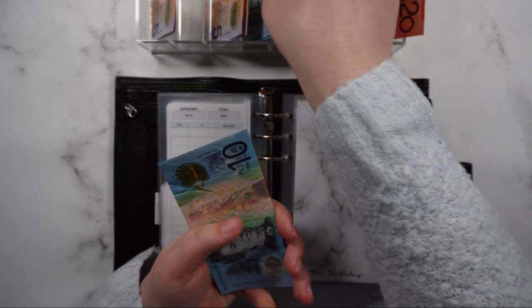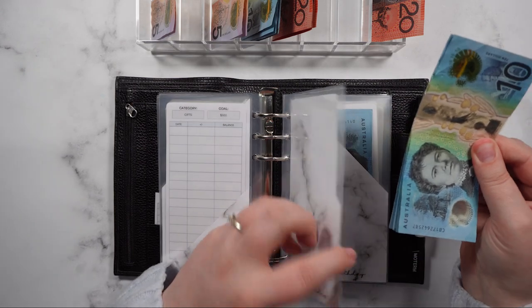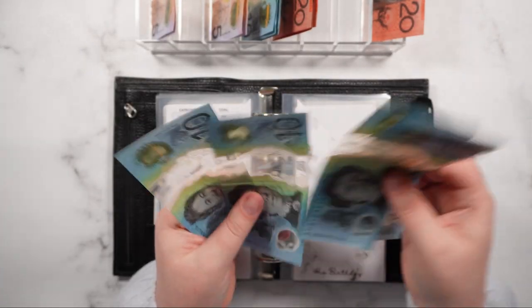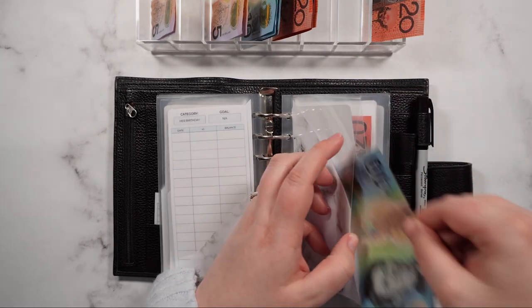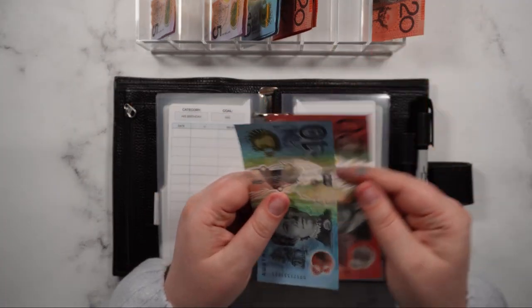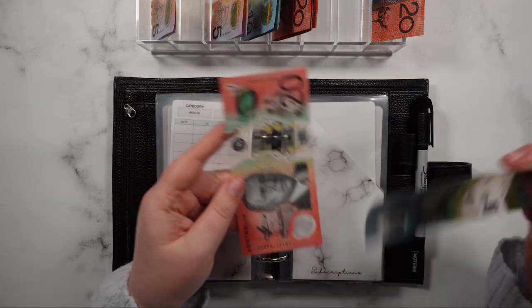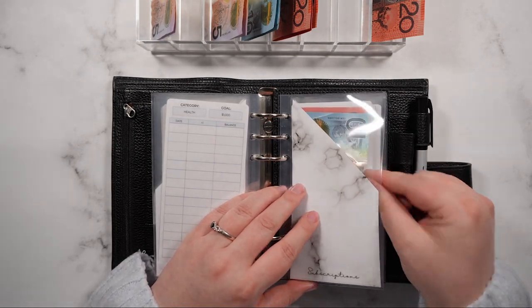Her birthday is going to get $10, so her birthday now has $60 total. His birthday is also going to get $10 — fair is fair — so his birthday now has $60 as well. Health is going to get $10, so we've got $20 and $30 in there now. Subscriptions is going to get $10, so subscriptions now has $20 and $30.